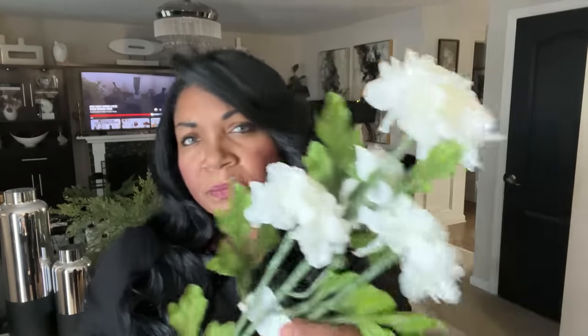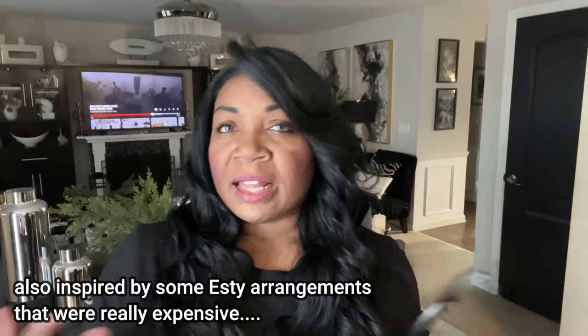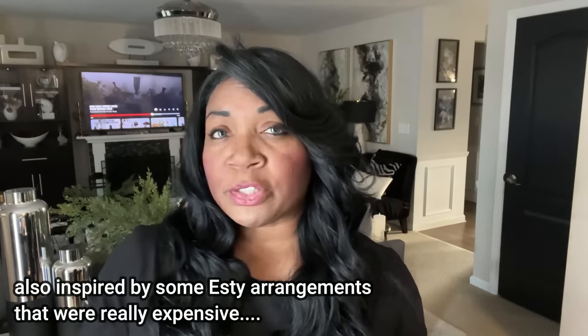So the florals you're going to see me make today are just modern and elegant floral arrangements. I was inspired by floral arrangements I saw from Grandin Road, Horchow, and Frontgate — they have some very beautiful floral arrangements. I picked a few out that I was inspired by, and that's what we're going to use today as our inspiration. That's everything we picked up from Walmart — now to the Dollar Tree.